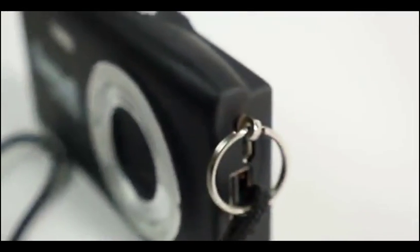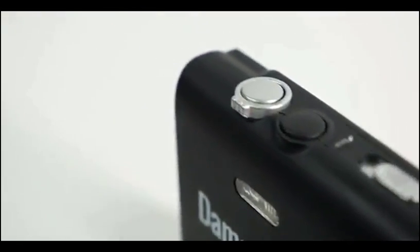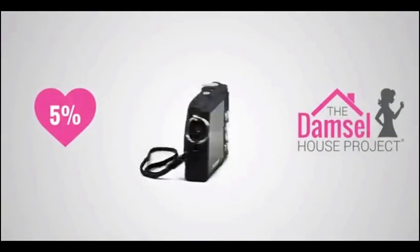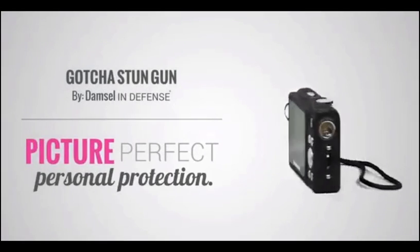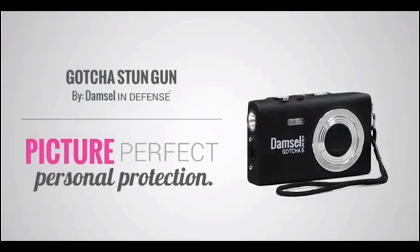The technology in this item far surpasses its value. In addition, 5% of the proceeds from every Gotcha goes towards the Damsel House project to directly support a home that we have adopted in Cambodia, which is saving girls rescued from sex trafficking. The Gotcha by Damsel in Defense — picture perfect personal protection.